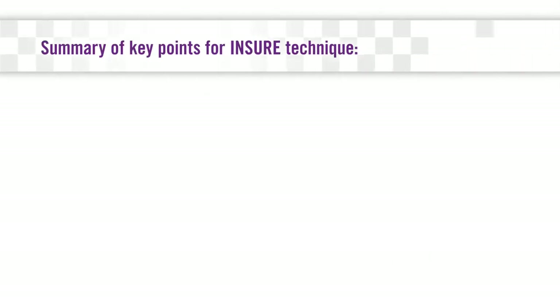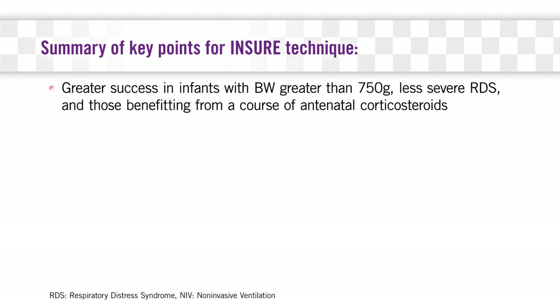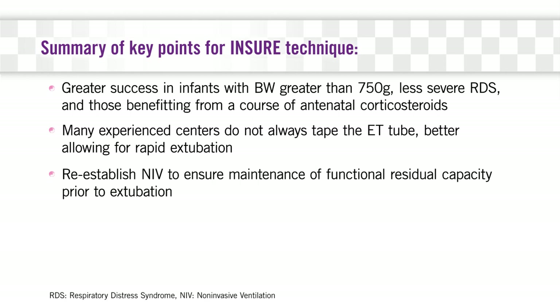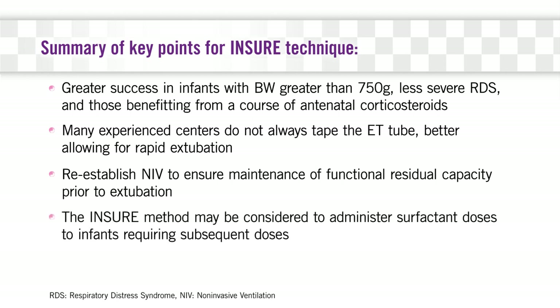Here are a few points to keep in mind. The INSURE technique shows greater success in infants with birth weight greater than 750 grams, less severe RDS, and those benefiting from a course of antenatal corticosteroids. Many experienced centers forego taping of the ET tube to allow for rapid extubation. Prior to extubation, it may be helpful to re-establish non-invasive ventilation to ensure maintenance of functional residual capacity. And for any infants who require an additional surfactant dose, administration via the INSURE technique may be considered.